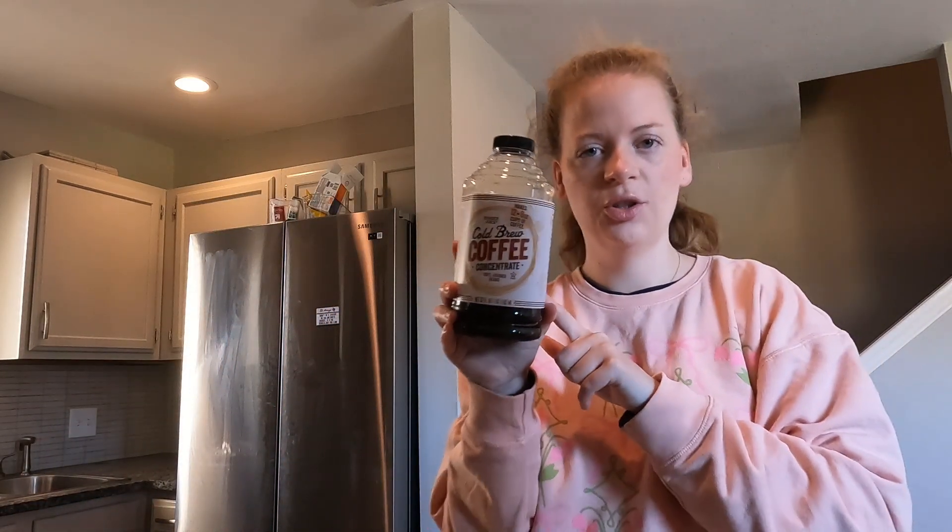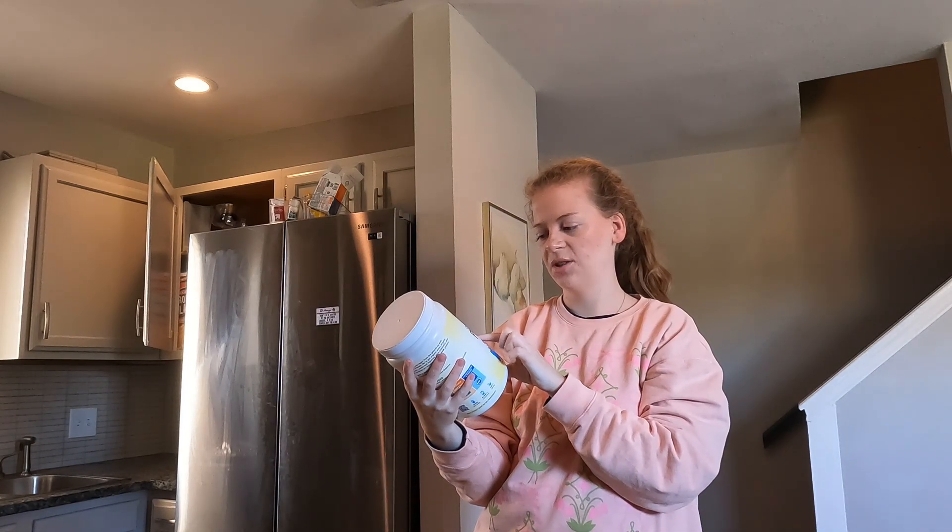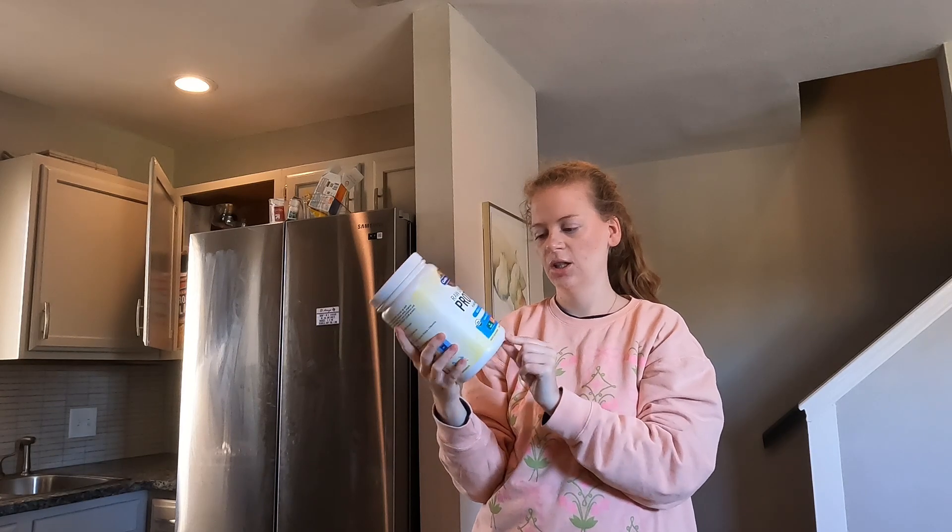We'll do the cold brew coffee from Trader Joe's and a blender bottle coffee where it's coffee and food all in one. This is my favorite protein powder — the Garden of Life raw organic protein, plant-based vanilla flavor.